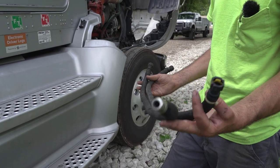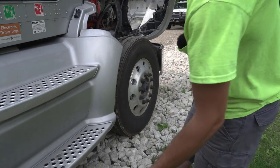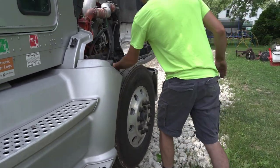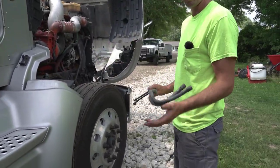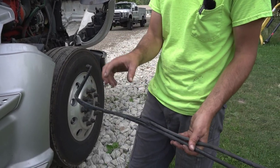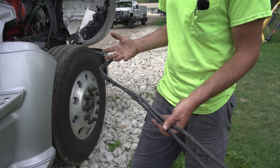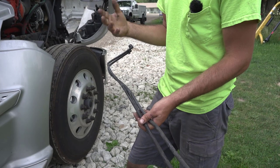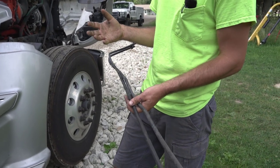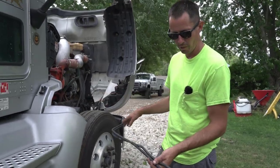These rubber lines with the quick disconnects on each end are about $65 a piece. The plastic lines were like $34 and $38. So not a whole lot of money — you're looking at roughly $200 in parts.